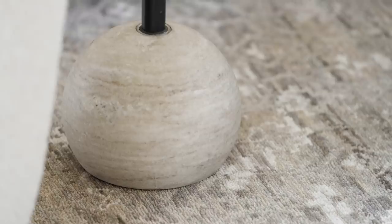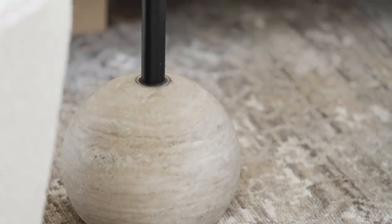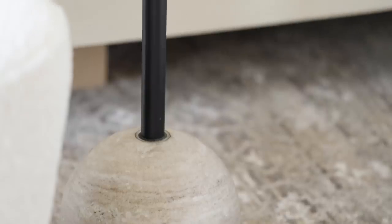We paired this boucle swivel chair with a really cute marble side table that's small enough to go anywhere and perfect to have close by to hold the basics.